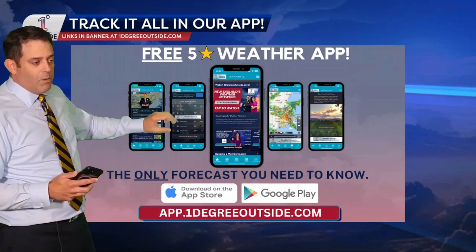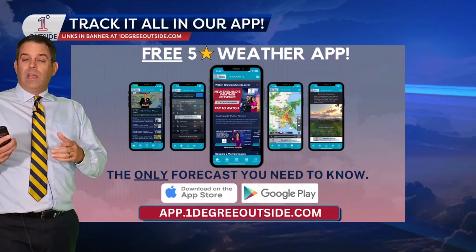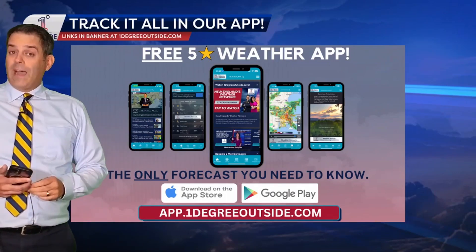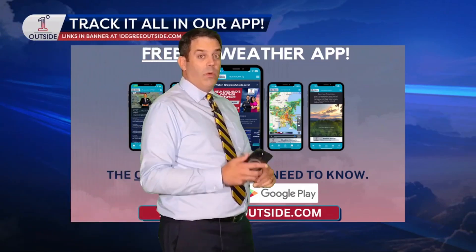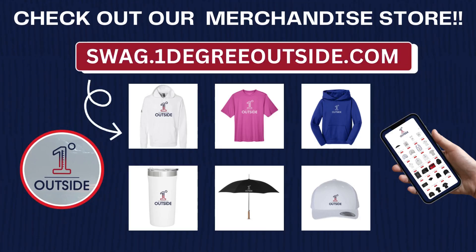If you want to see it all unfold in the forecast, follow our videos — you can watch them all right in the app. You can also get the 14-day forecast, all the hourly data you need, and live radar. That's all with the One Degree Outside Weather app. It's free and five stars on the App Store and Google Play. And don't forget, New England's only weather network, always streaming at onedegreeoutside.live.